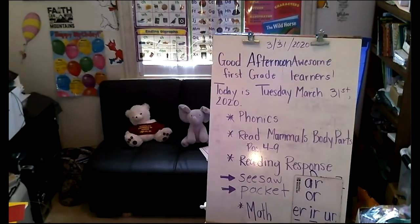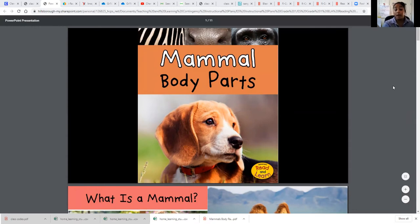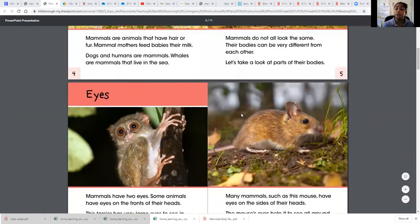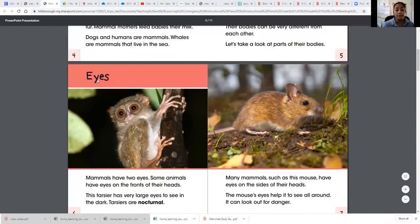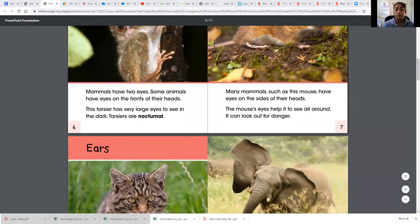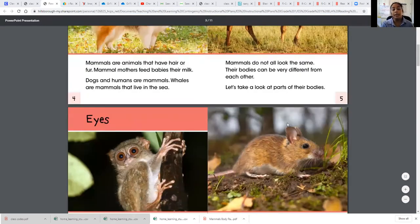I'm going to share my screen so you can see the book in front of you. So here we have 'Mammal Body Parts' — remember we're only going to read to page nine. There are two headings, and these are the two parts we're going to read. Hint, hint — that's what you're going to put on the first line of your response.